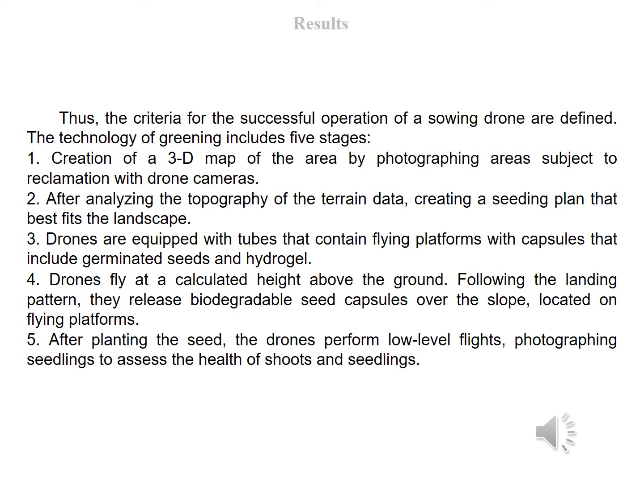The technology of greening includes five stages. First, creation of a 3D map of the area by picturing areas subject to reclamation with drone cameras. Second, after analyzing the topography data, creating a seating plan that fits the landscape best. Third, drones equipped with tubes containing flying platforms with capsules that include germinated seeds and hydrogel fly at a calculated height above the ground. Fourth, following the landing pattern, they release biodegradable seed capsules over the slope, located on flying platforms. Fifth, after planting the seeds, the drones perform low-level flights, picturing seedlings to assess the health of shoots and seedlings.